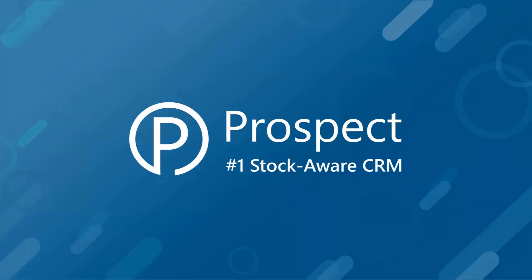Thank you all for joining our webinar today. This is a new series of webinars put together specifically for customers who bought Prospect CRM and are either still in our onboarding process, about to start it, or have had the system for a little while and want a refresher on some of the topics we've chosen for this series. We thought we'd start by reminding everybody what we mean by StockAware CRM.